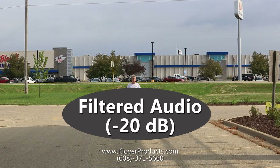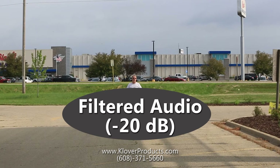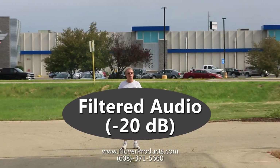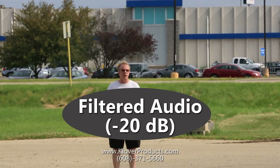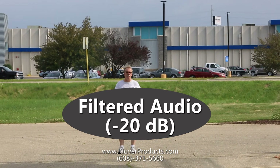Hi, this is Paul Terpster with Clover Products and today we're demonstrating a combination of noise cancellation technology with our parabolic microphones. I'm here today about 30 yards in front of a Clover Mic 26 parabolic microphone and about 30 yards in front of Highway 14.